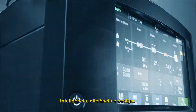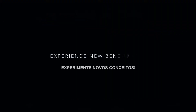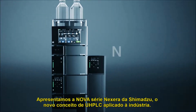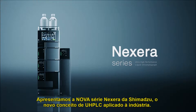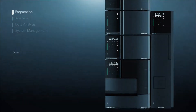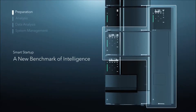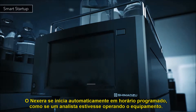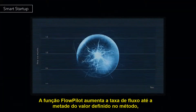Efficiency and design experience new benchmarks — introducing the new Shimadzu Nexera series, the new industry standard UHPLC. Nexera automatically starts up at a specified time and, like a human expert, prepares for the analysis.